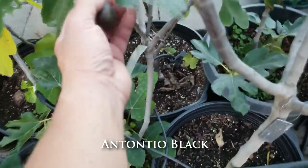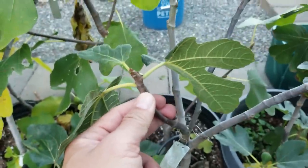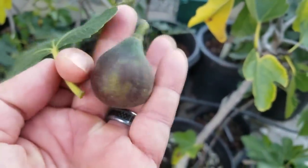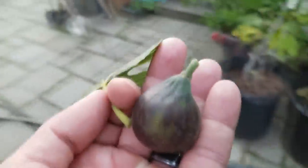It didn't put on a whole lot of growth this year and probably needs to be up-potted. You can see there's not a lot of new growth on that branch. We're going to taste this guy — it's not really that black, it's kind of more of a purple-green. Maybe we'll call this Antonio Purple Green.